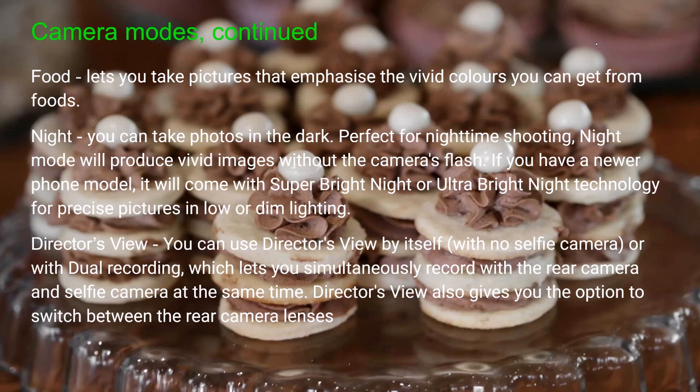In night mode you can take photos almost in the dark — it's perfect for nighttime shooting and will produce vivid images without the camera's flash. If you have a newer phone model, it comes with super bright night or ultra bright night technology for precise pictures in dim lighting. It's surprising when you try it how much light is out there that you don't even see, but this phone will pick up.